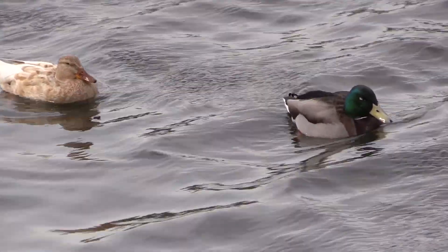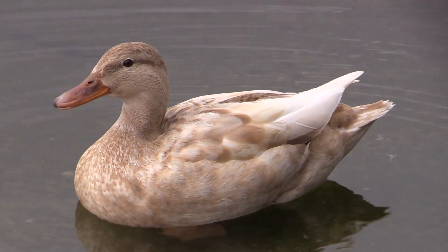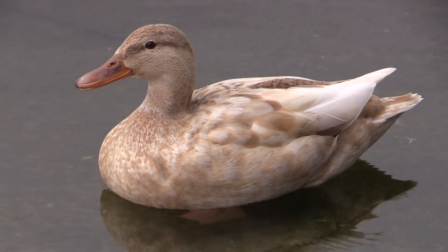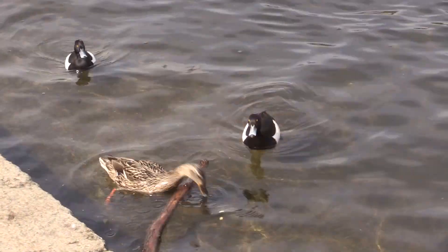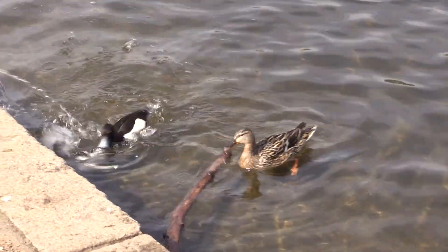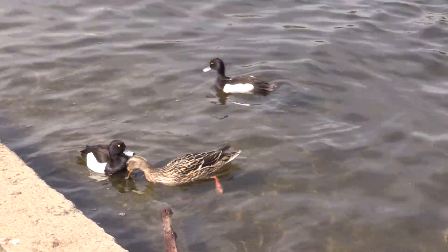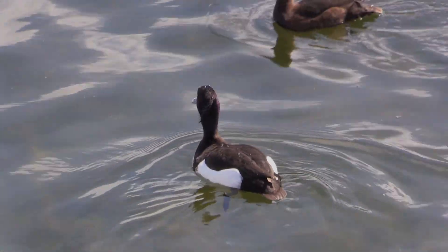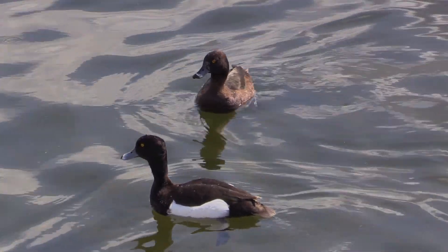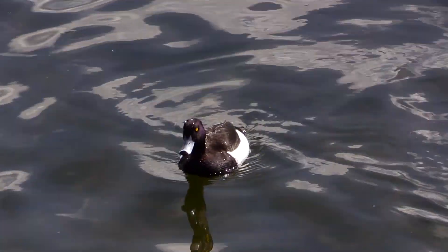Mallards often show colour variation and can be any colour from white to black. This female mallard is blonde, with the normal pattern on her feathers in a lighter colour. Two male tufted ducks are strangely obsessed with her, following her about and chasing each other away. Tufted ducks are diving ducks, feeding on small invertebrates and water plants.